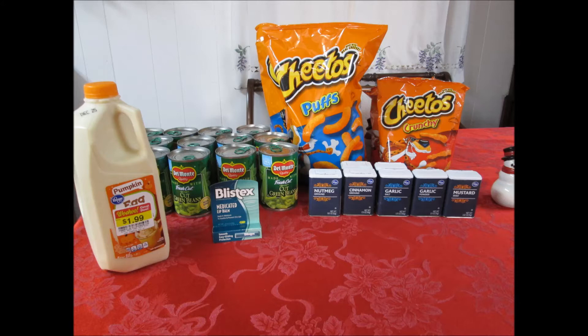The ground cinnamon is two for $2.99 or $1.49 each. And the mustard seed — I use those for squash pickles — they are two for $2.29 or $1.14 each.